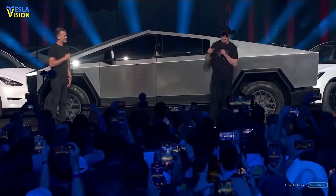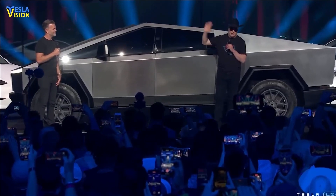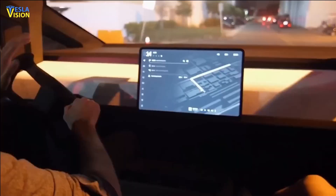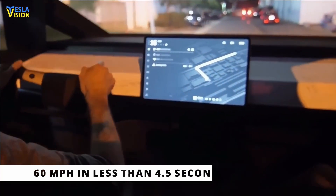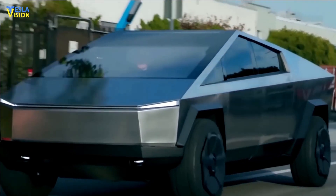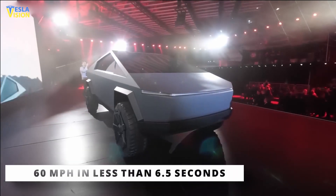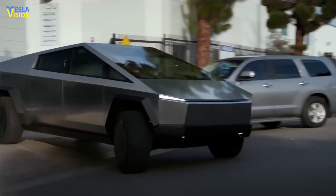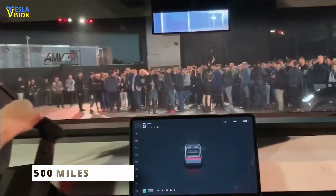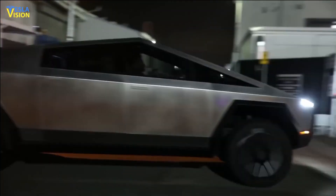Tesla has announced that the all-wheel-drive tri-motor Cybertruck will reach 60 miles per hour in less than 3 seconds. A dual-motor, all-wheel-drive model completes the identical sprint in less than 4.5 seconds, while the entry-level single-motor with rear-wheel-drive takes 6.5 seconds. Tesla claims that the three-motor Cybertruck can go 500 miles between charges — that is monster truck performance.